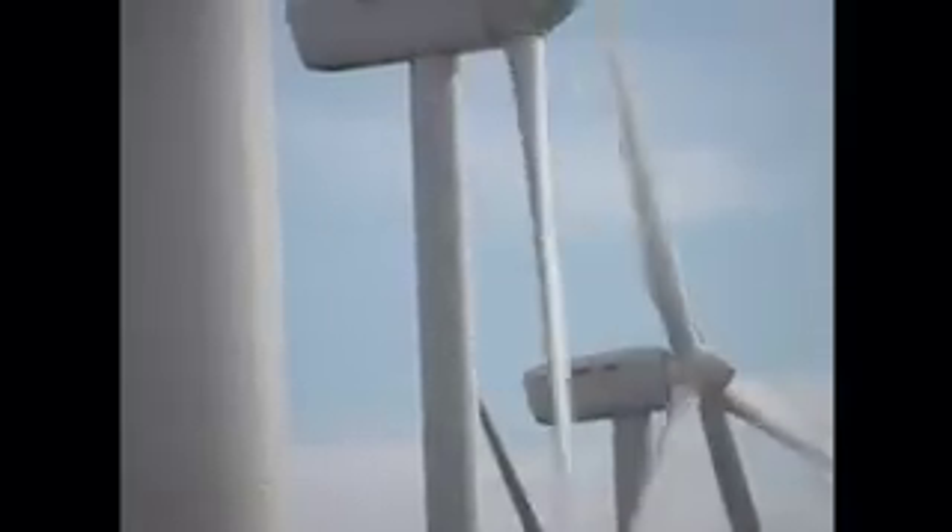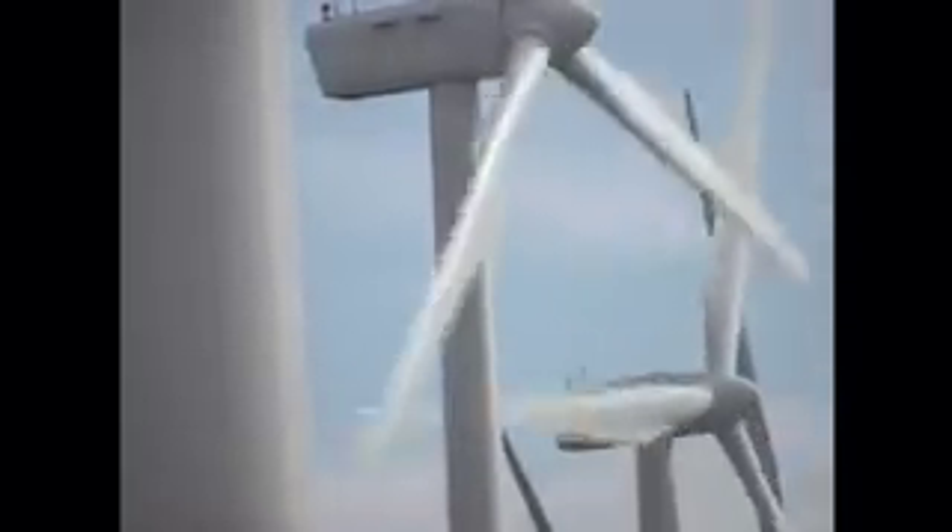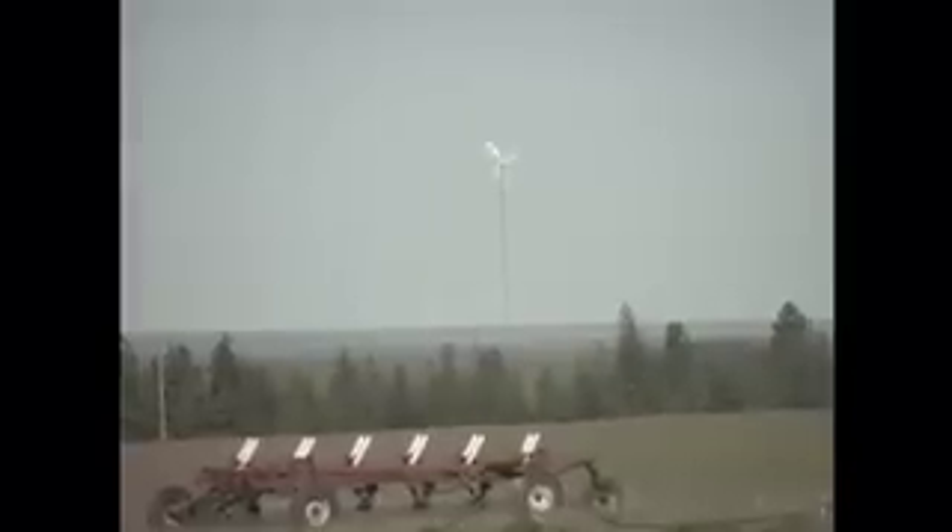Big windmills are seeding eastern Washington's rural soil where wind speeds average nearly 20 miles per hour. But hidden between these giant commercial windmills, a number of small wind turbines are sprouting up. Several small farmers have decided to harvest this abundant source of clean, renewable energy called wind.